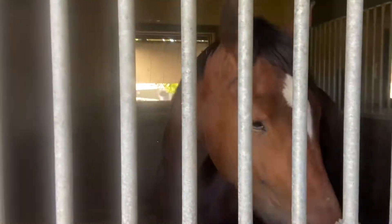We put her in her stall, gave her some hay, and just kind of let her settle for a little bit.